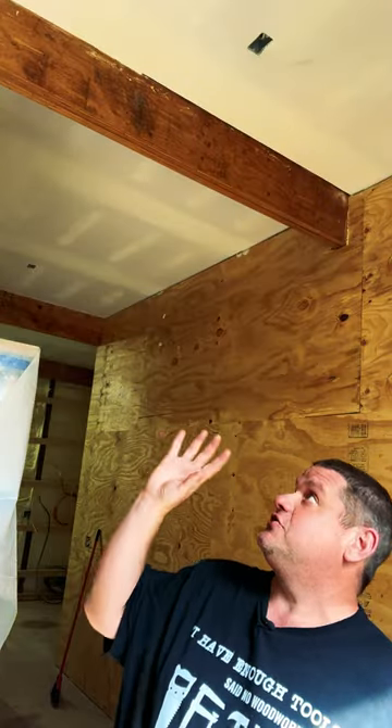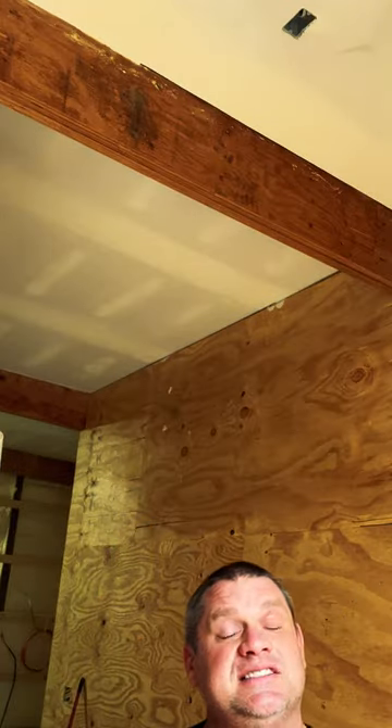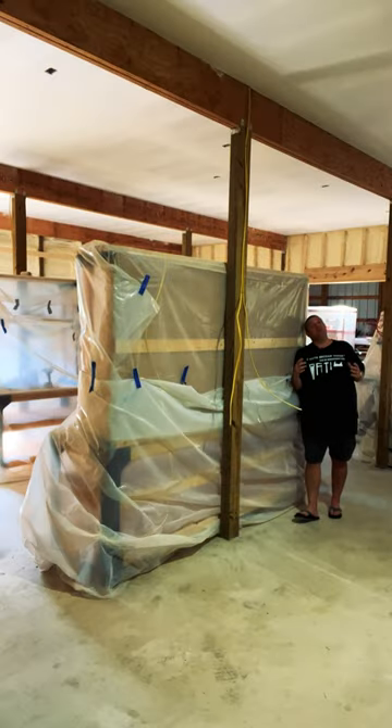To update you here, you can see that the drywall is complete and they've mudded and sanded everything. With the drywall installed, I'm really getting a feel of what this shop is going to feel like.